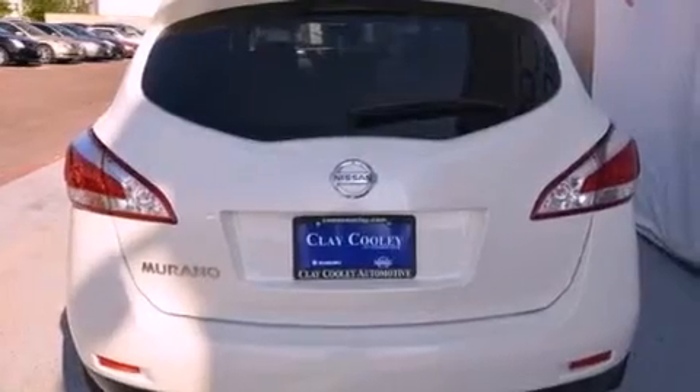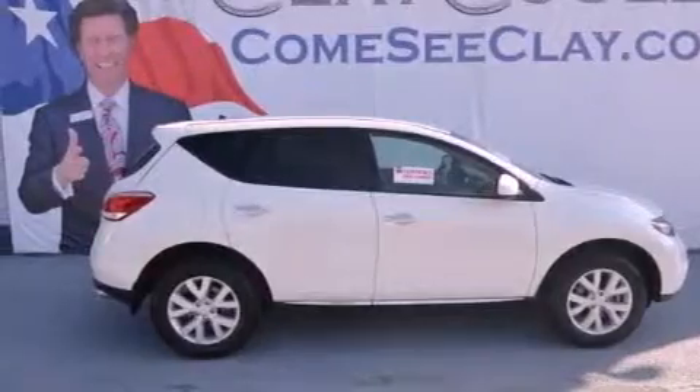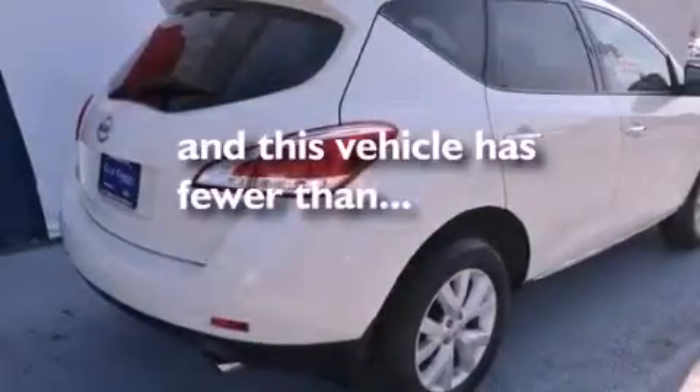Also included are 12-volt power outlets, rear impact crumple zones, air conditioning with automatic climate control, and this vehicle has fewer than 14,000 miles on the odometer.